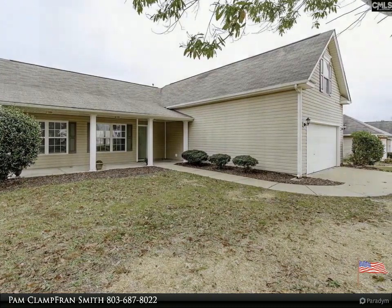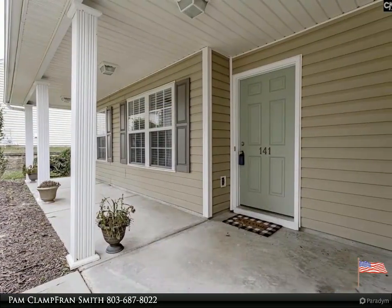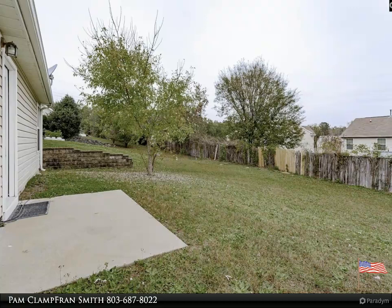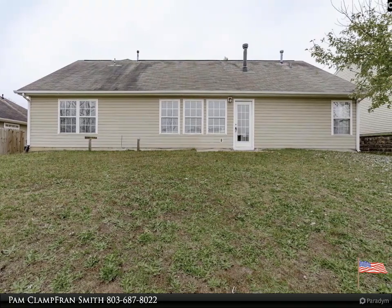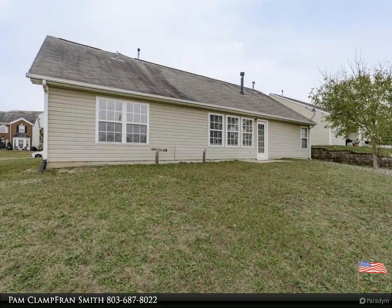Perfect for low maintenance living. Formal dining room with tray ceilings and chair rail molding. Kitchen has new granite countertops. Master bedroom on the main floor with garden tub, double vanity, and separate shower. Large rear yard. Great location close to all amenities such as shopping, church, and schools. A must-see with plenty of room for family and friends.